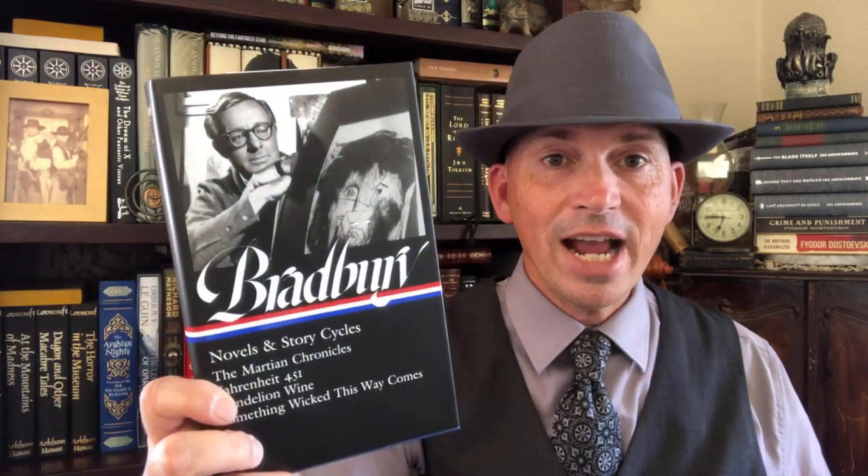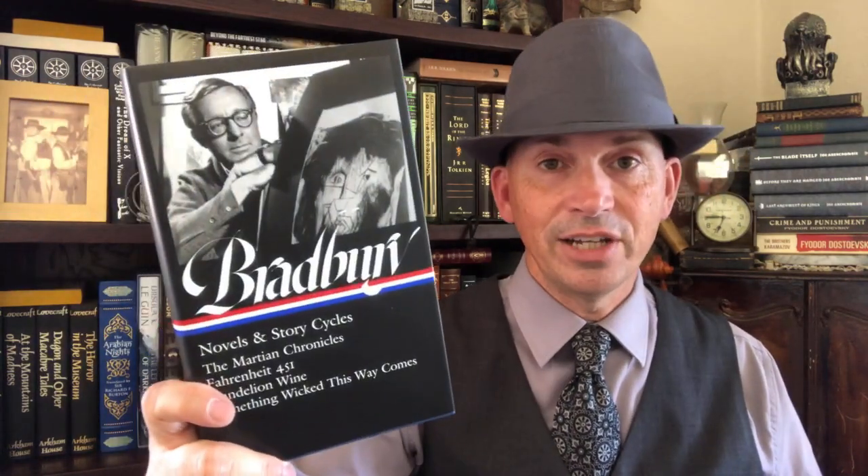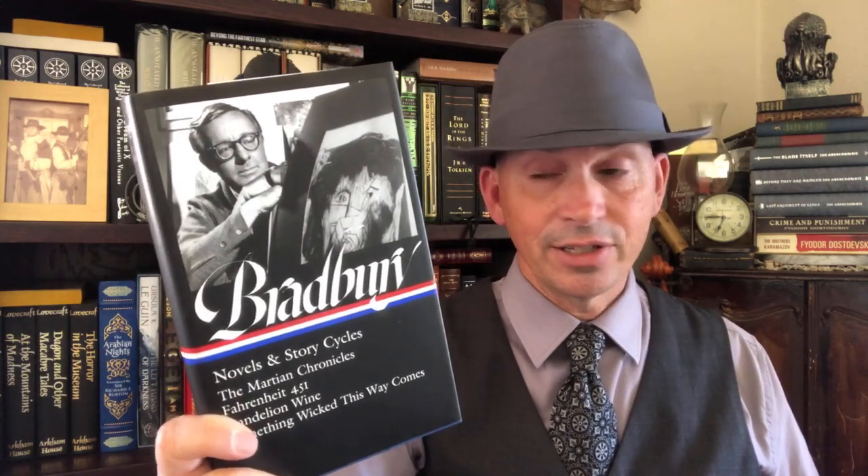This next one I got just recently — this is Ray Bradbury, another guy that really deserved to get into the Library of America. This has his science fiction and fantasy type stuff: The Martian Chronicles, Fahrenheit 451, Dandelion Wine, and Something Wicked This Way Comes. A great volume from Ray Bradbury — really happy to see this.